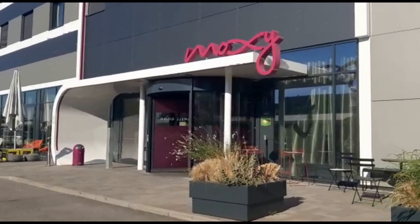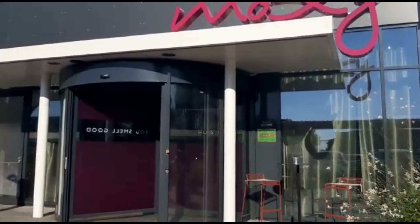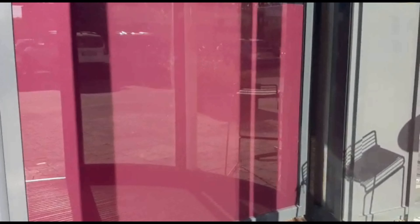Hello. Welcome. Today I'm talking about a hotel located near Milan-Malpensa Airport. A decent hotel for the price, but without any luxury. Welcome to Pachee Travels.